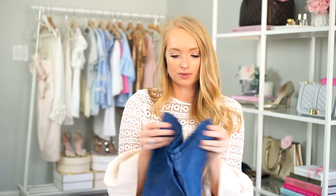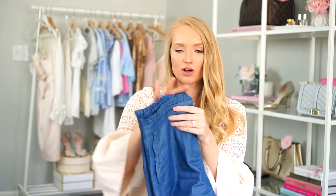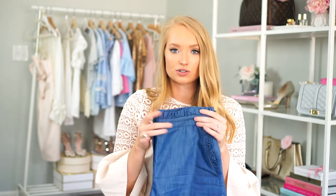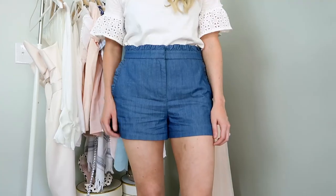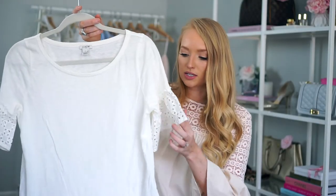I wore these chambray shorts from J.Crew Factory yesterday to a baby shower. I love the ruffle detail on the waistline and also on the pocket. These shorts are definitely a little more on the dressier side — it's not a jean, it's a chambray, so you can dress them up. I wore them to the shower with espadrilles and a white shirt and it looked cute. I picked up a size 4 and it fits me perfectly — it doesn't gap at my waist, which typically happens because I'll need a 4 for my butt but a 2 at my waist. These were tailored really well.